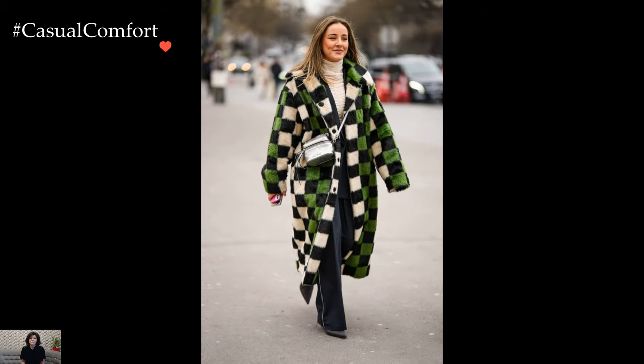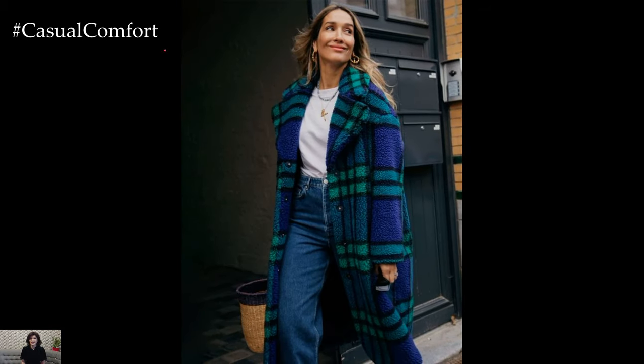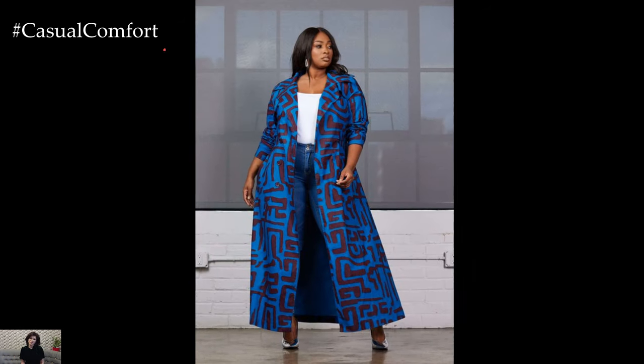From the timeless elegance of a trench coat to the cozy luxury of teddy bear coats and the glamorous allure of faux fur, coats become not only protectors from the elements but also powerful expressions of individual style, turning every outing into a fashion showcase.